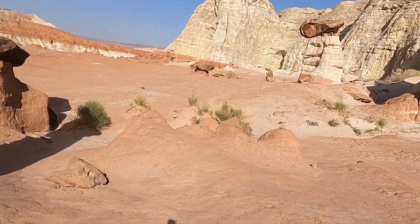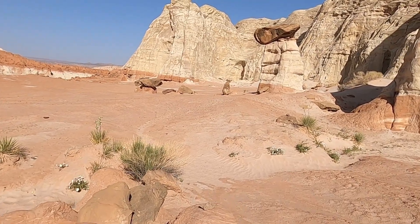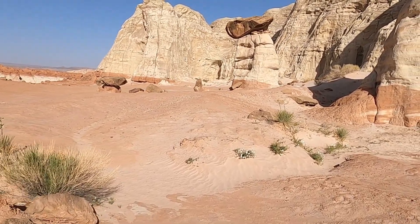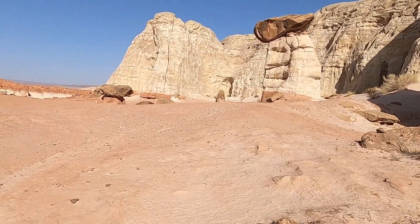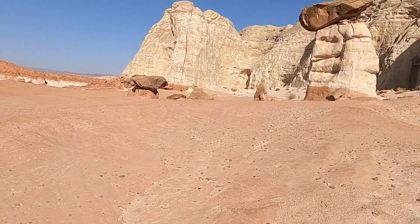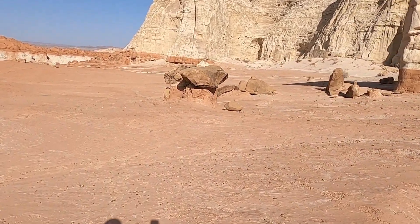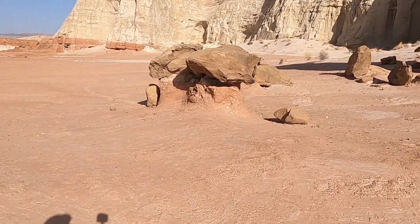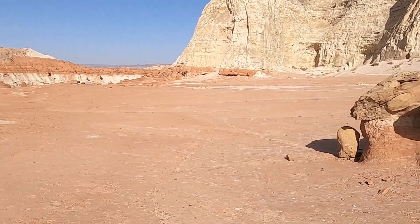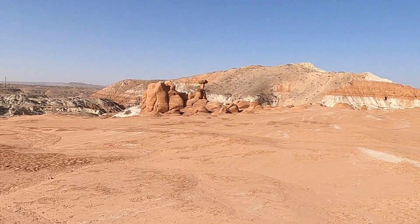A little bit bigger one over here is sitting on top of some of the white parts of the Entrada formation with a bigger chunk of cap rock, and a little squatty one over here too. You can just explore these things to your heart's content — it's kind of an easy place to walk around, no vegetation, no cryptobiotic soil to look out for.